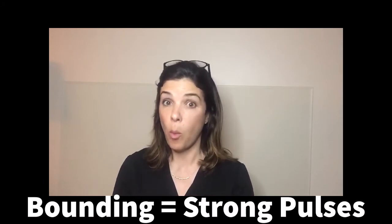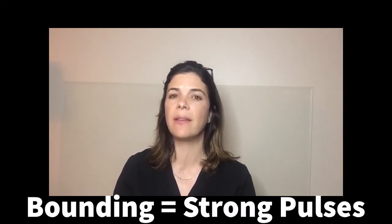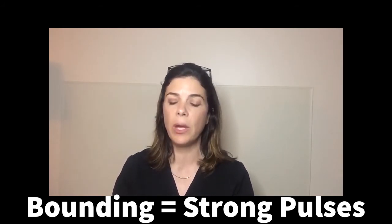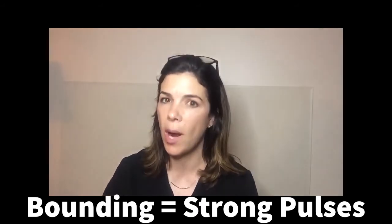On exam, very often you can feel a widened pulse pressure by bounding pulses, because what you're actually feeling is the difference between the systolic and the diastolic. So if you feel bounding pulses in your baby, think about whether this is a widened pulse pressure.